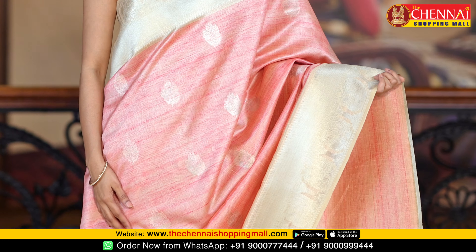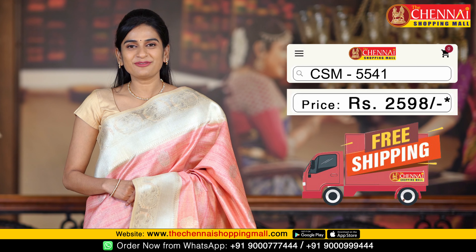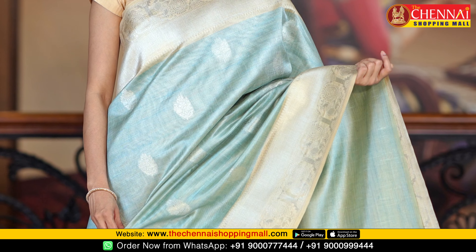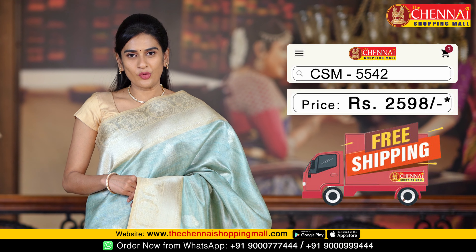The next color combination is pink and cream. For those who prefer light colors, this is the best color combination. Saree code CSM5541. The last saree of this pattern is sky blue with cream color combination — again a very cool combination. Saree code CSM5542.